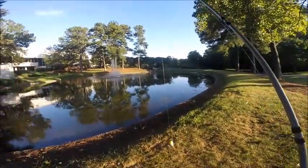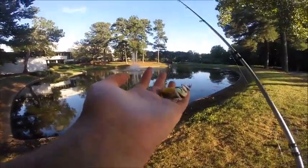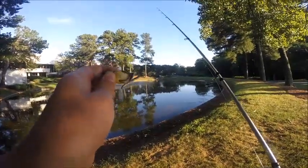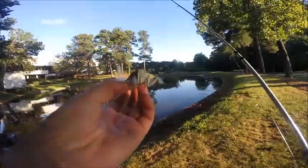Hey guys, it's Sarah from Aaron's Outdoor, coming at you with another video. Today we're doing the mini frog fishing challenge. Yesterday I picked up this tiny little frog — it's actually a Lunker Hunt popping frog and it's really small, so I thought I'd do a challenge with it. Basically today we're just going to try to catch some fish on it.